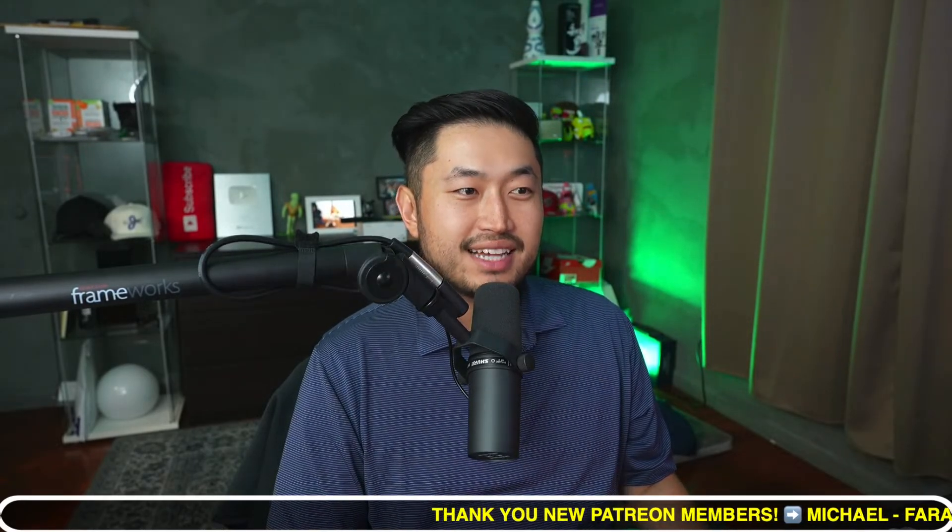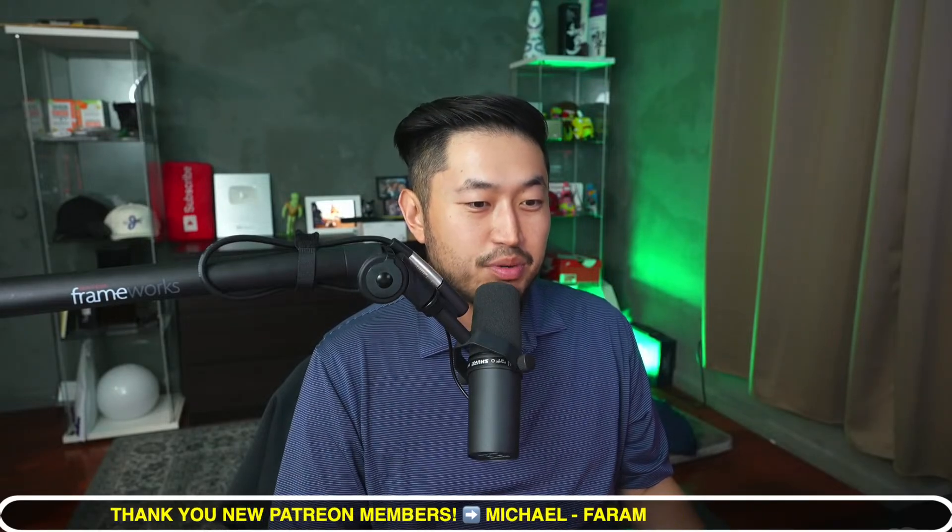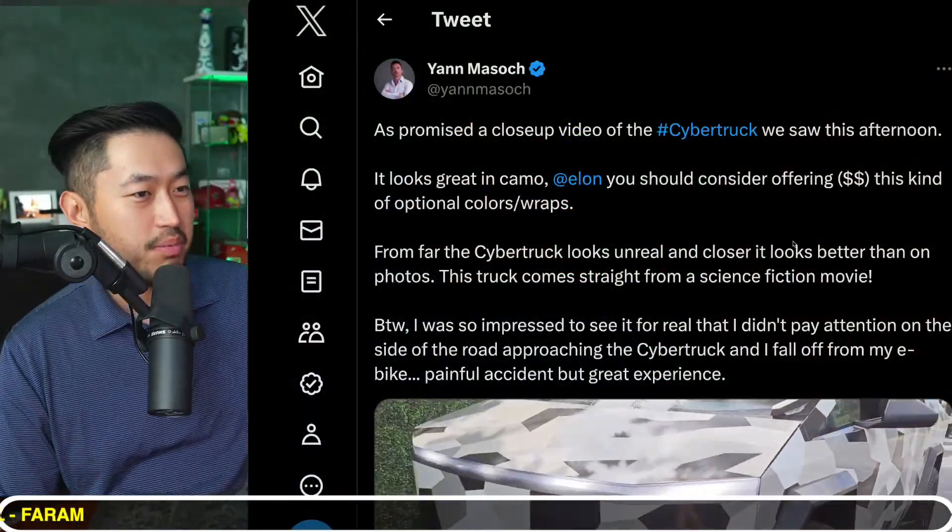In this next topic, it seems like a Cybertruck was spotted again, and this time it's in camo. Someone was able to get super close to the Cybertruck, so we'll take a look at it. If you're new here, my name is Dennis — I love talking about Tesla. Definitely hit that subscribe if you're interested.